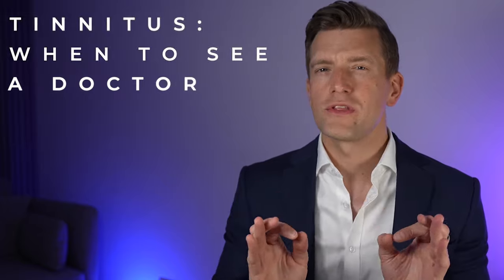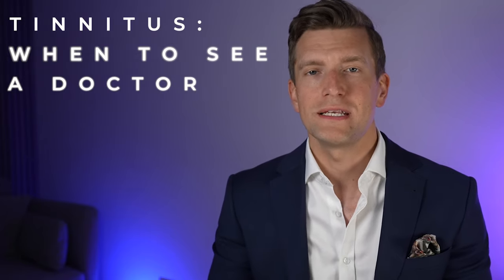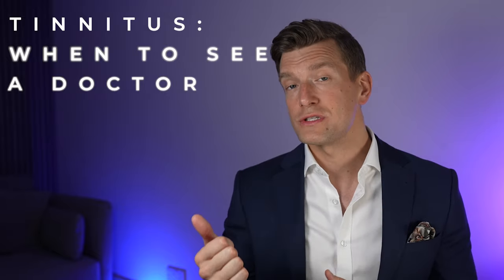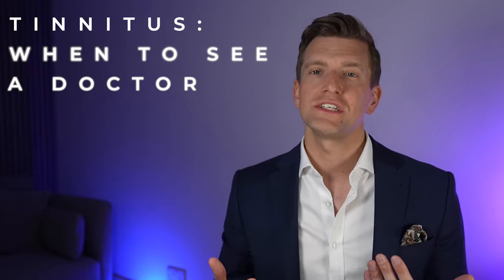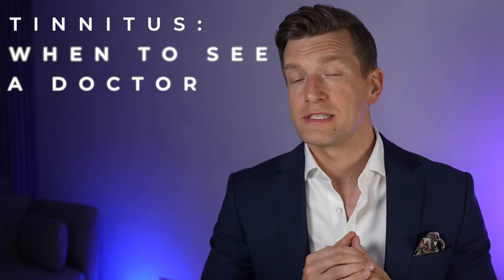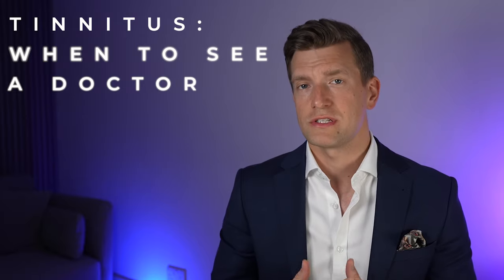So which one sounded most like your tinnitus? There are a few types of tinnitus that do require immediate medical investigation. If you experience either a pulsatile tinnitus or tinnitus that follows your heartbeat, tinnitus in one ear and not the other, tinnitus that has changed in nature over a very short period of time, or tinnitus that is stopping you from sleeping or contributing to anxiety or depression, then it's best to head over to your doctor and they should refer you for further investigation.